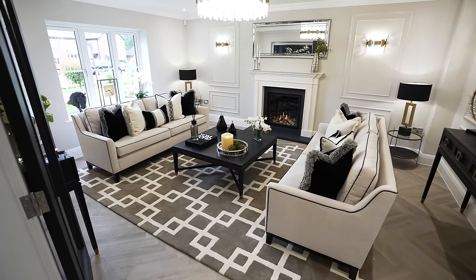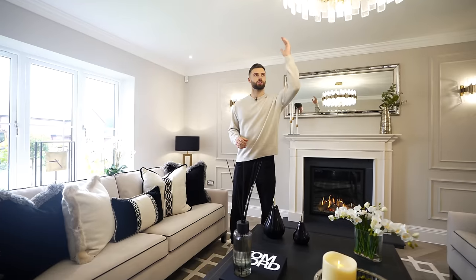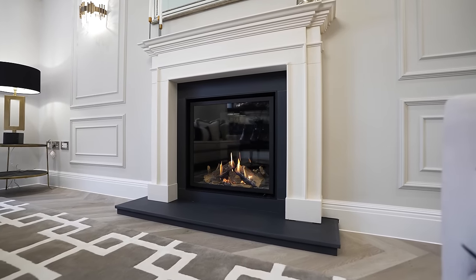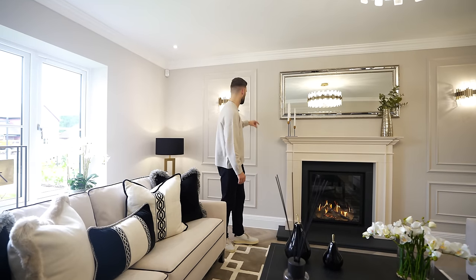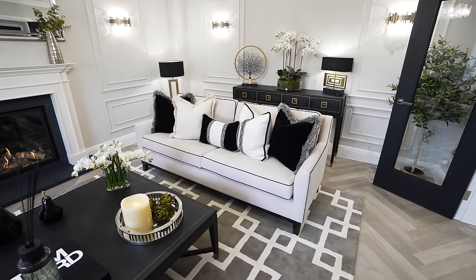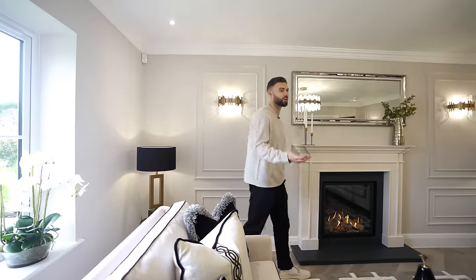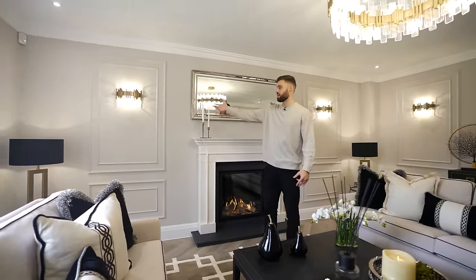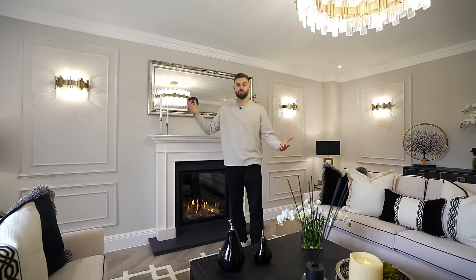Now we are in the main sitting room. We have a beautiful chandelier in the center, a fireplace — it's very cozy. What I like about this room is they've gone for the paneling, which is a very nice way to elevate the luxury feel in a room but doesn't have to be that costly. You guys looking for inspiration can achieve something very similar with a bit of DIY in your own home.